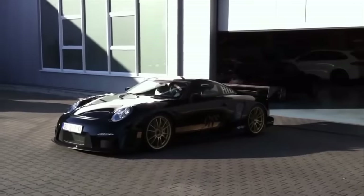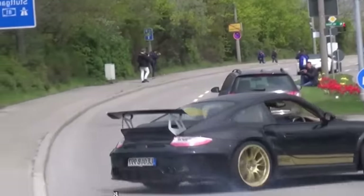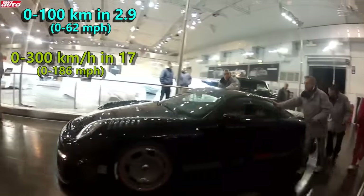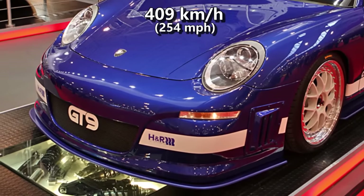Its engine, capable of producing 1120 HP, can propel the GT9 to 100 in 2.9 seconds and to 300 in 17 seconds. Furthermore, it hit a top speed of 409 kmph.